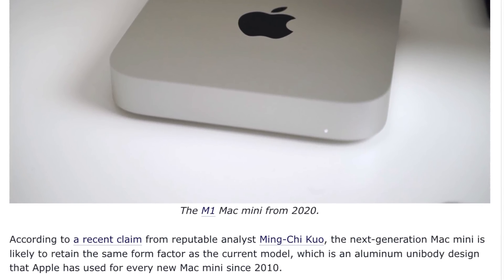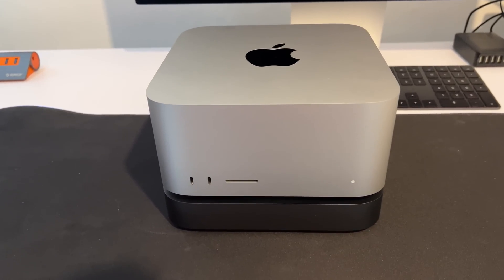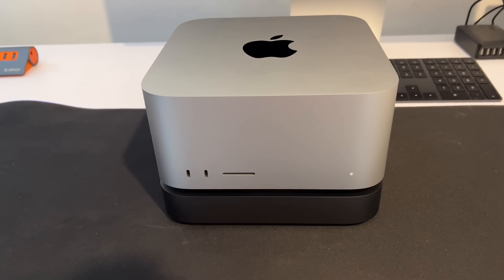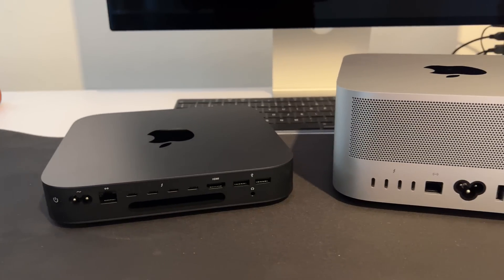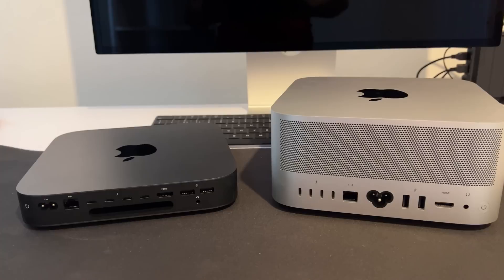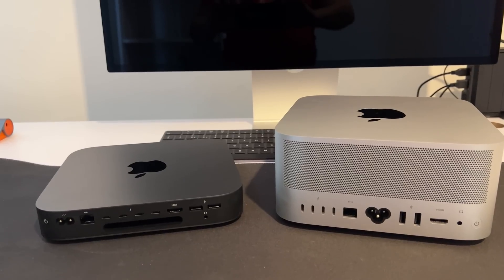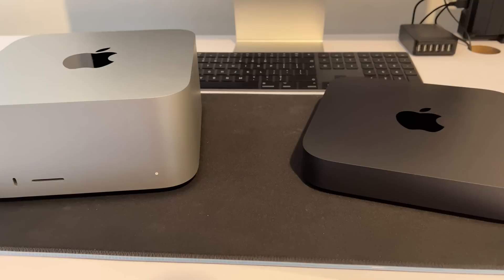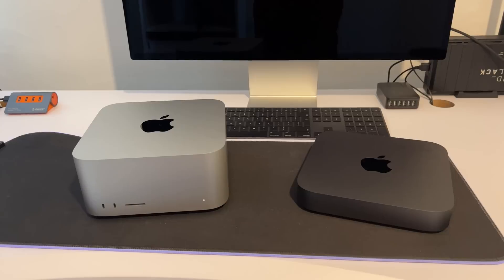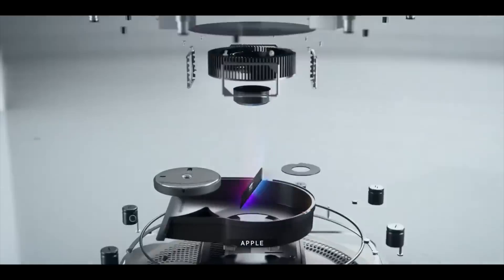Mark Gurman, also one of the most reliable leakers, is saying the same thing. He noted that the Mac Studio and Mac mini share the same design language — the same length and width — and it would be odd for Apple to release the Mac Studio with a similar design and then drop it completely just seven months later.